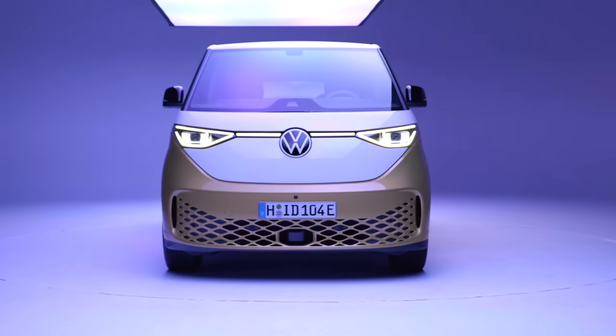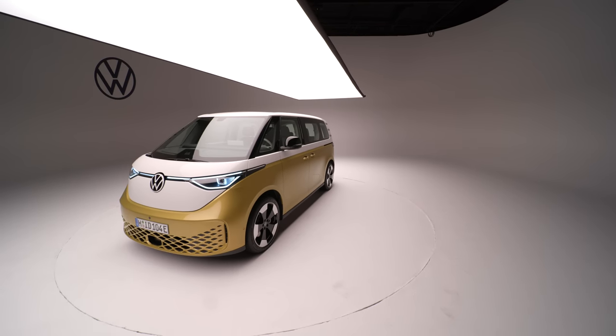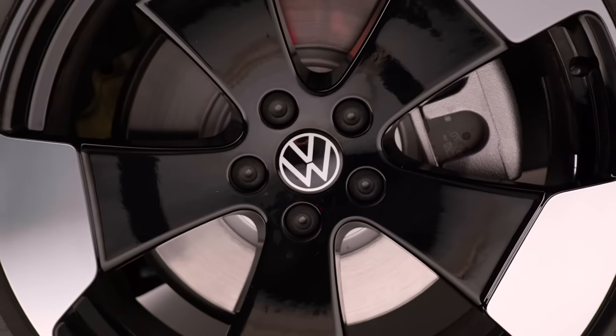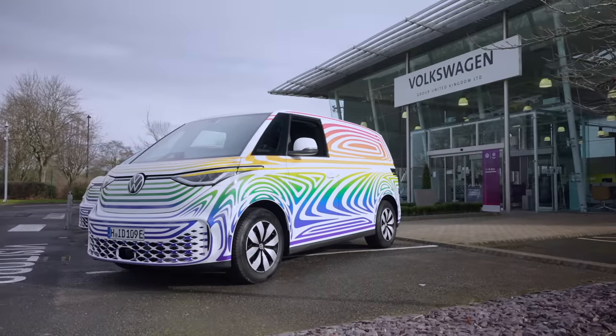This is Volkswagen's new ID.Buzz in all its production spec glory. Funky, isn't it? A couple of weeks before it was unveiled to the world, we got to drive a rather cool looking prototype of the Buzz and make a quick video with it. So here it is.